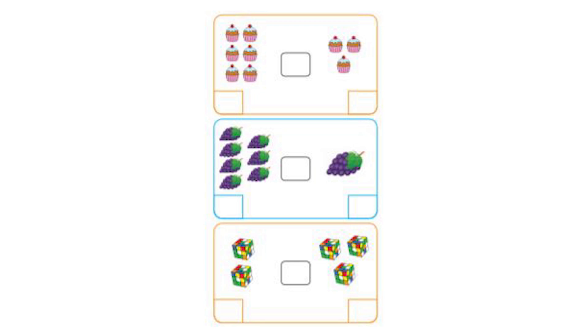Now let's look at the exercise on the next page. We have to count objects and put the correct sign. We have 6 cupcakes on one side and 3 cupcakes on the other. Which is greater? 6 cupcakes — very good.